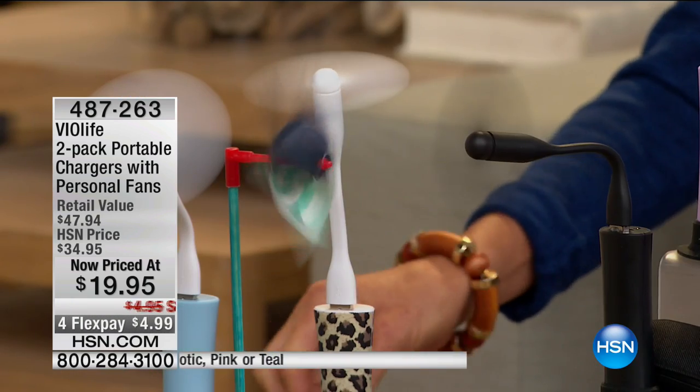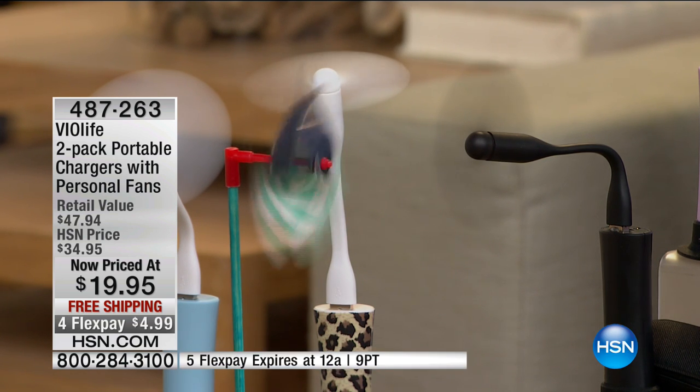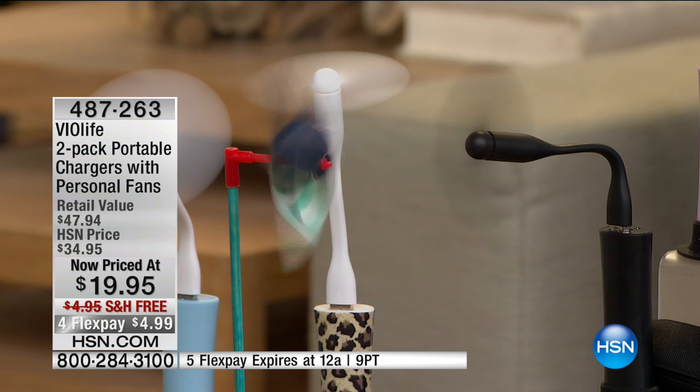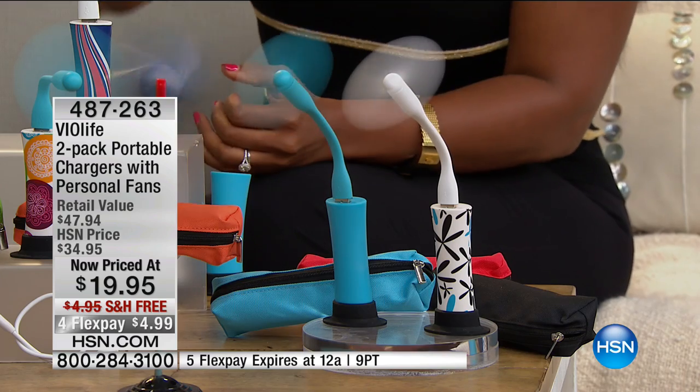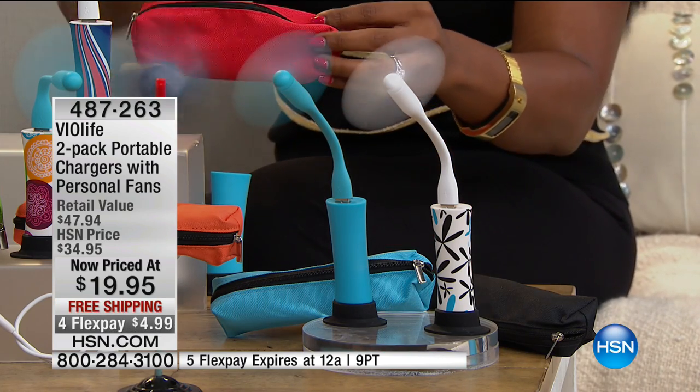You're not just getting this one, you're getting two of them. They not only charge your portable electronic devices, they also come with a really cool attachment — a personal fan for when you're hot. These are from BioLife. You're looking at the two-pack of portable chargers with the personal fan: two chargers, two fans, two cords, and two carry bags.